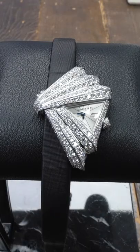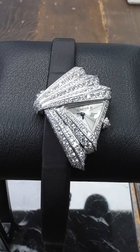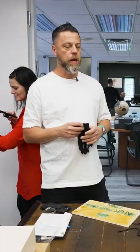Thoughts on this Cartier? If this doesn't scream Art Deco, I don't know what else does. It sure does. This thing is... it's a 5711.